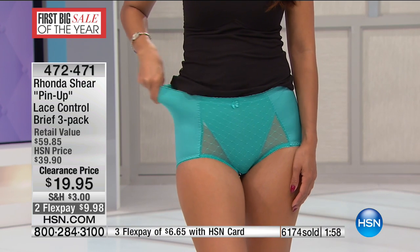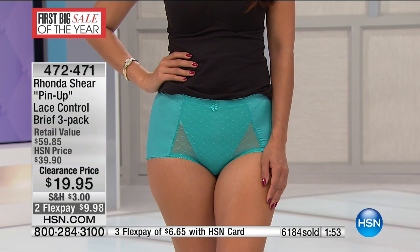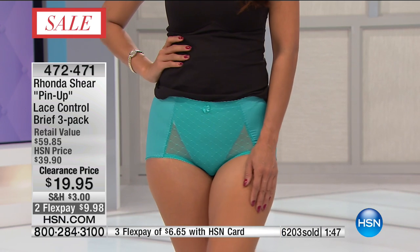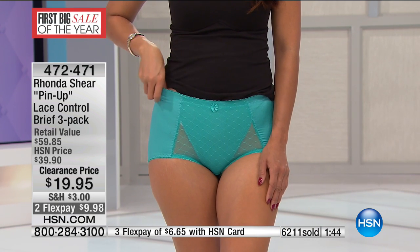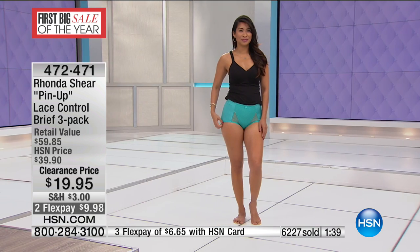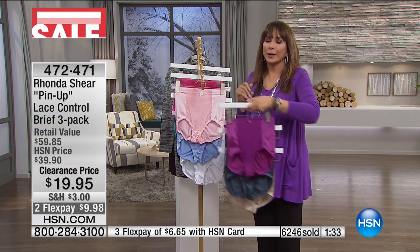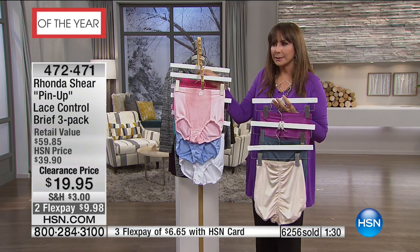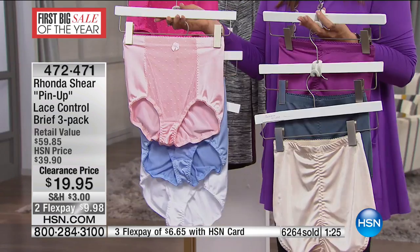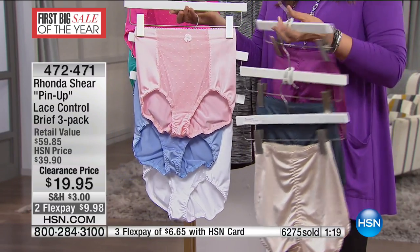Thank you, Val, for wearing your underwear on TV — I appreciate you in so many ways. You don't have to be stuck with boring, utility underpants that don't do anything for you. Why not make them pretty? Why not get them on sale? Why not actually enjoy wearing your lingerie again? It's not just for brides. It's for the rest of us too. You know that you're wearing something pretty, and that is so important.